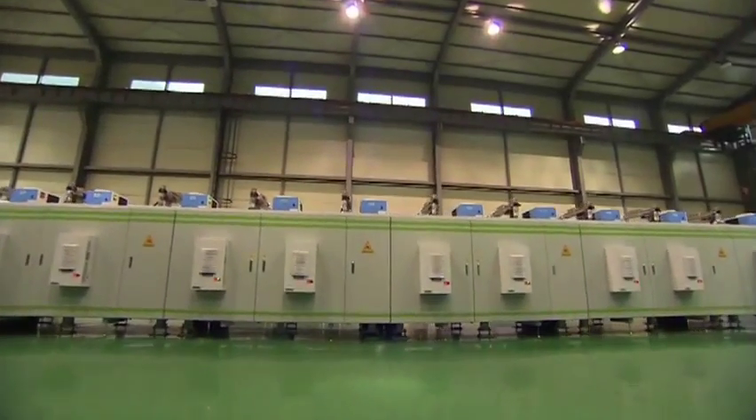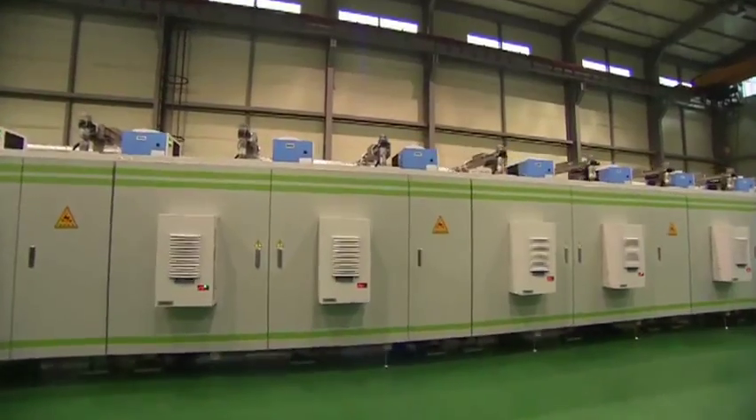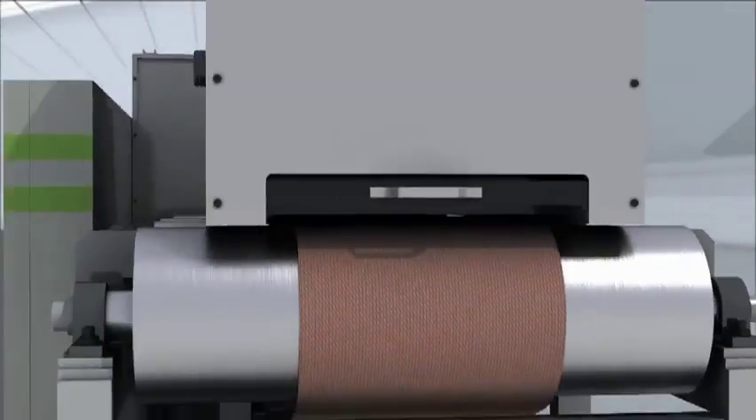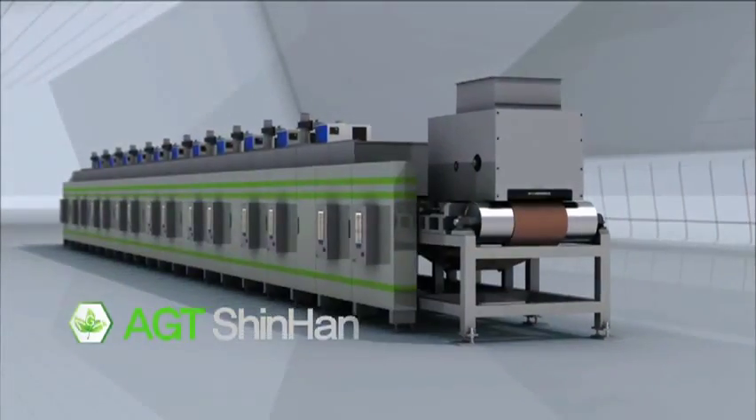Today, we will see an innovative sludge dryer by AGT Xinhans Intensive Technologies. This is the AGT SuperDryer.